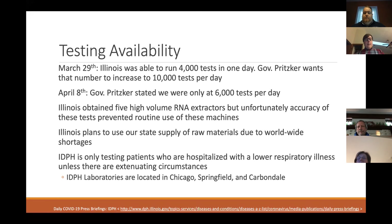Illinois plans to use the state supply of raw materials because of worldwide shortages, so we need to pool resources together. Currently, IDPH is only testing patients who are hospitalized with a lower respiratory illness unless there are extenuating circumstances. Those labs are located in Chicago, Springfield, and Carbondale — very far apart, and there are only three of them in the state.